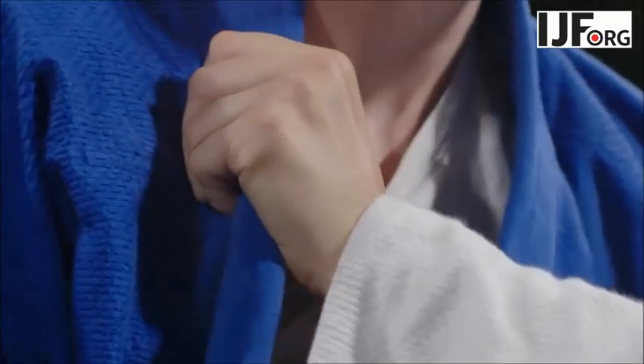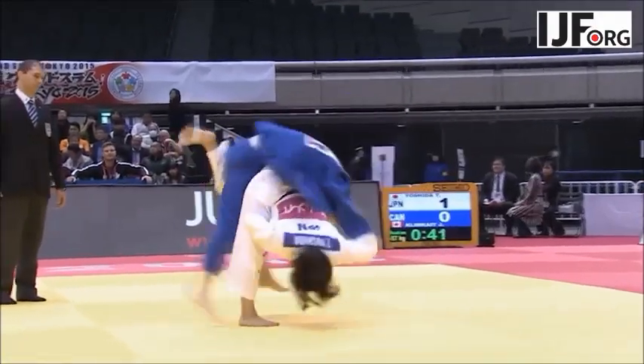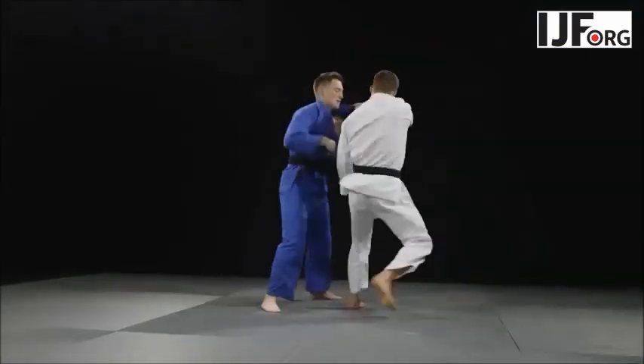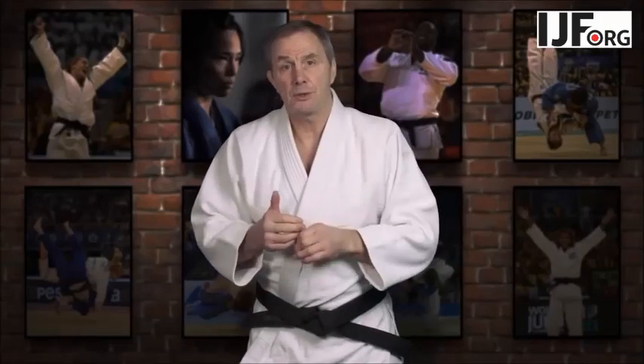Gripping up is critical. The person who dominates the gripping of the jacket will normally be in the best position to dominate the fight. Many variations of grips are allowed as long as they're deemed positive with the intention to throw. Negative gripping is the intention to block without the intention to throw.